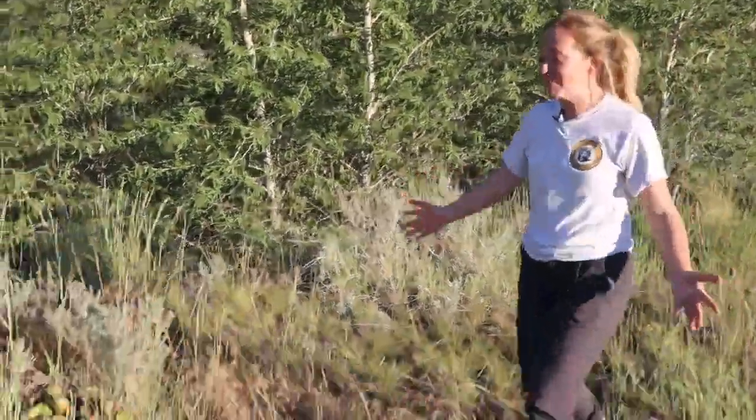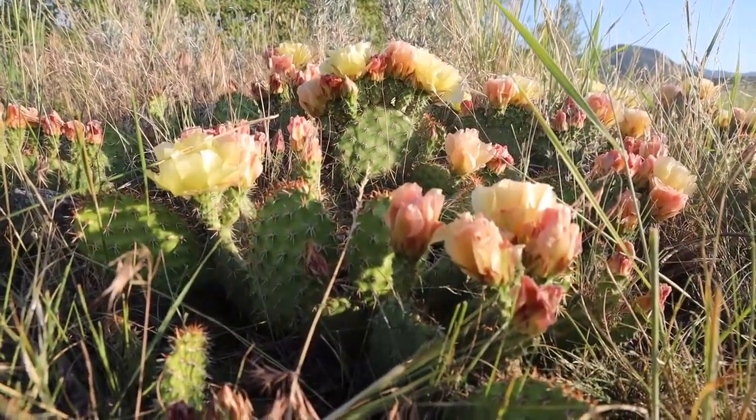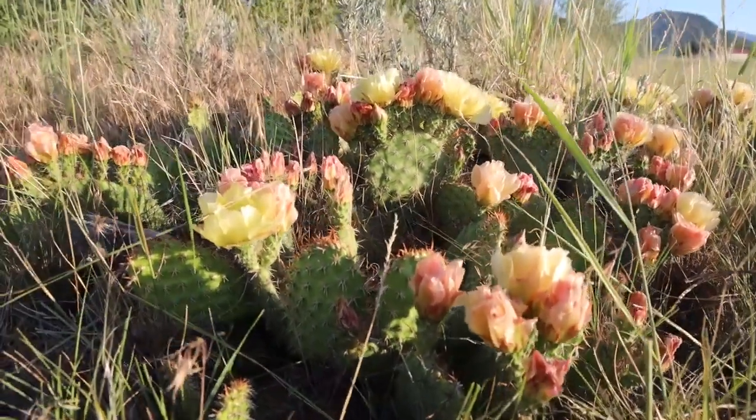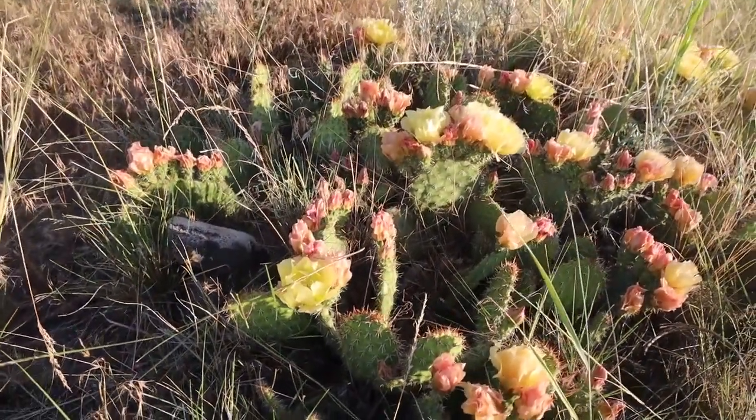Oh my gosh, so many prickly pear and they're in bloom. Prickly pear are in the cacti or cactaceae family. They're a succulent, which means they're really resistant to drought and really great at retaining water.